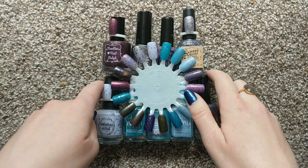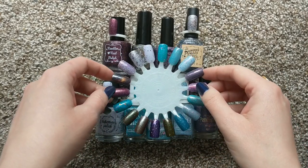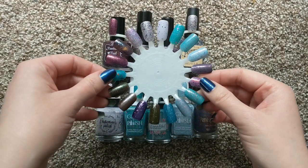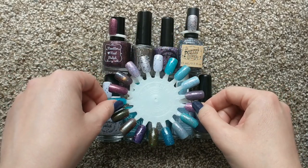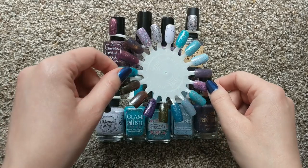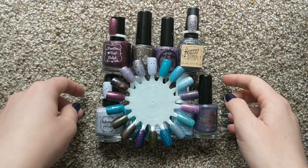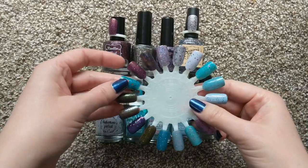Hey Polish fans! Welcome to another video here at Wild Moon Lacquer. Today I'm bringing you the first in a series where I'm going to be going over unique polishes in my collection. These polishes can have unique combinations of glitter, interesting contrasts between the other components and the base, or just altogether stand out as being a completely unique combination of all components in a polish. So let's dive right into part one.